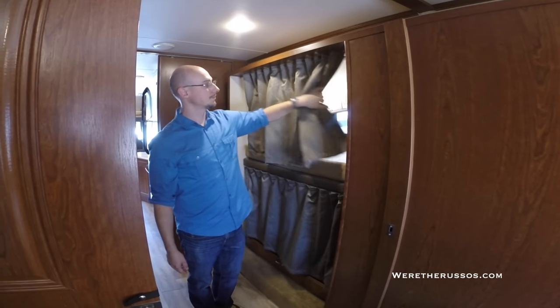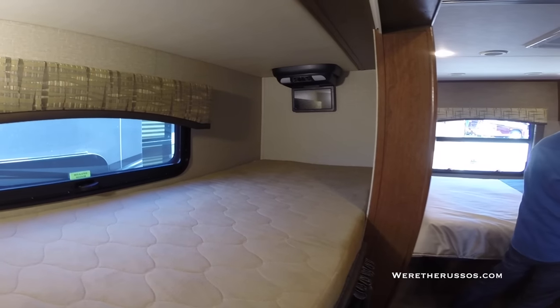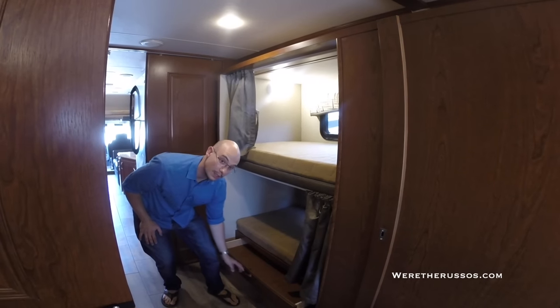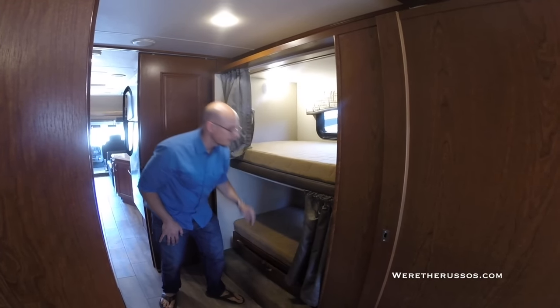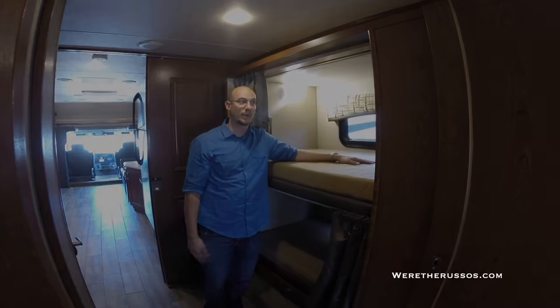This is also the bunk model — bunk beds with a small TV in the back, windows top and bottom, and a little storage underneath. This is another space you could turn into an office if you didn't want the bunk beds.